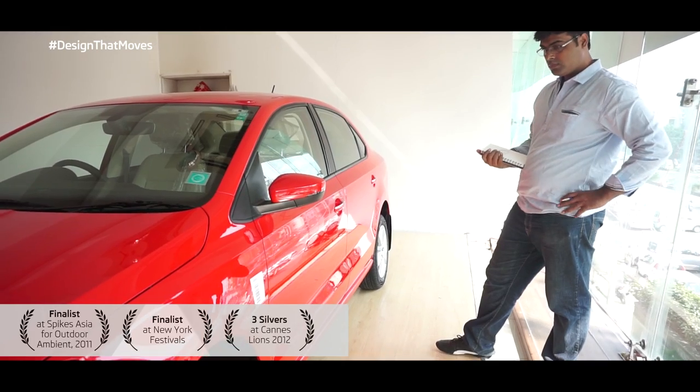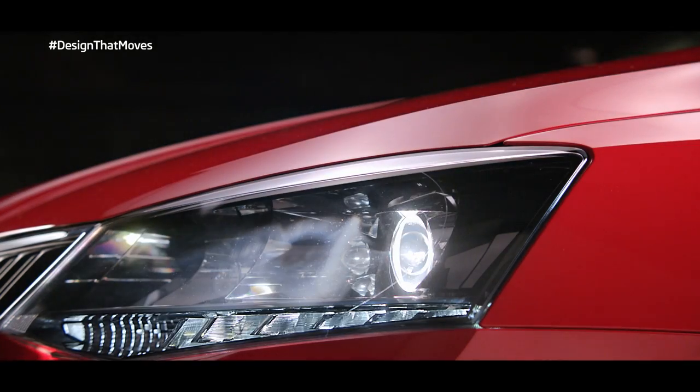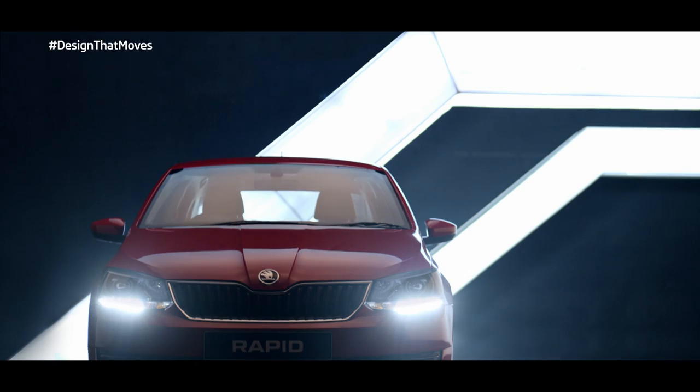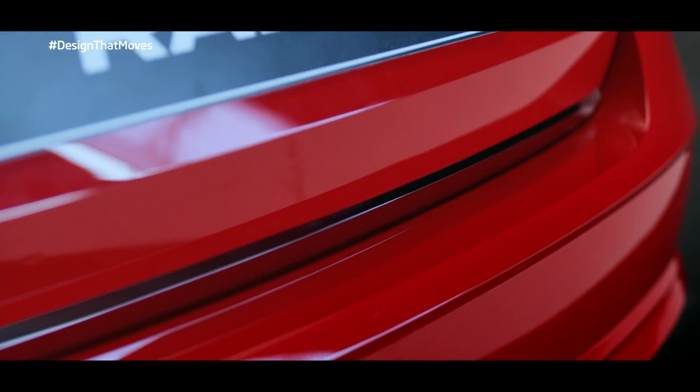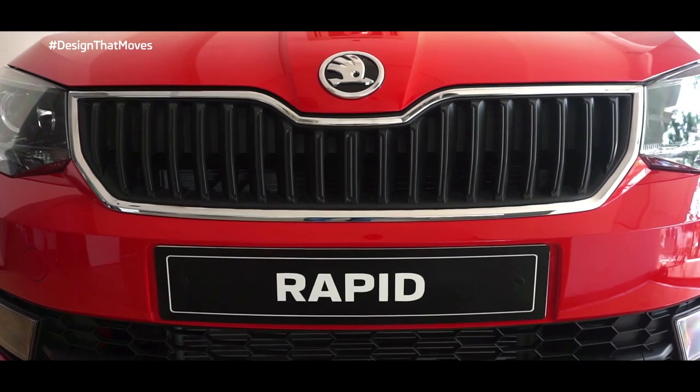The main inspiration behind my artwork is the new Skoda Rapid's trademark crystalline design. When you look at the sharp angles of the new Skoda Rapid, you can clearly see the inspiration coming from traditional Bohemian crystal, which also serves as my inspiration.